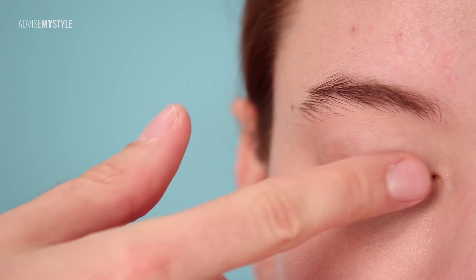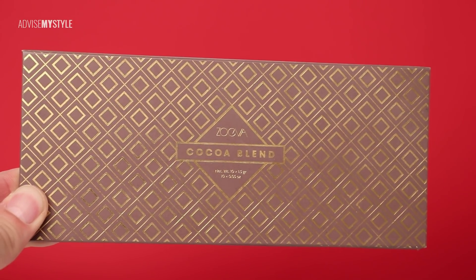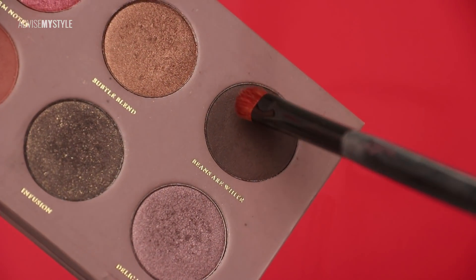If you want to hydrate your skin, use a silicone-based primer. Primer is not used just in order for the makeup to last longer — sometimes it can also hydrate the skin.